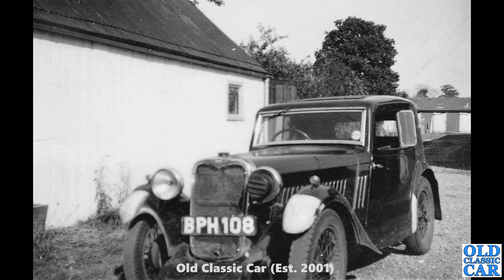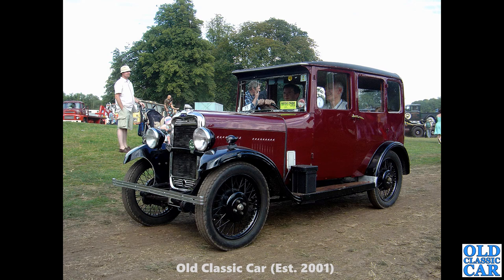Now another photo — slightly fuzzy, but a very interesting subject — another Singer 9 Coupe. BPH 108, a Surrey registered car from 1934, with blackout equipment fitted: painted white front ends on the mudguards and one of those headlamp masks as well.